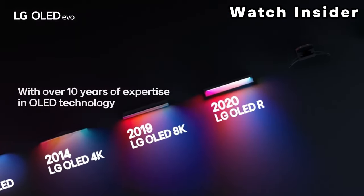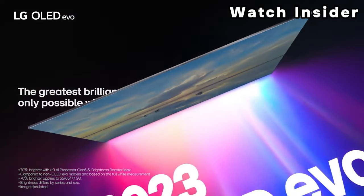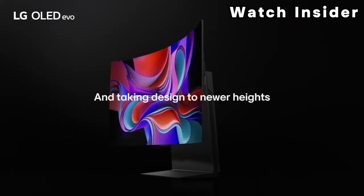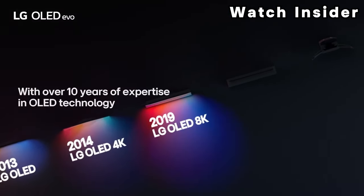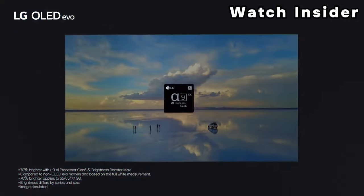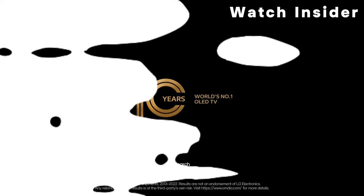The LG C2 is an amazing TV for most uses. Its self-emissive technology is superb for watching movies or HDR content in a dark room. It's bright for an OLED, making it a great choice for watching TV shows or sports in a bright room, and the image remains accurate at a wide angle so it's great for a wide seating arrangement. It has an impressive selection of gaming features and its low input lag results in a fantastic gaming experience.